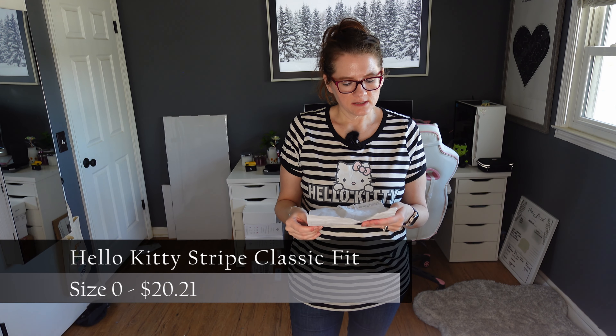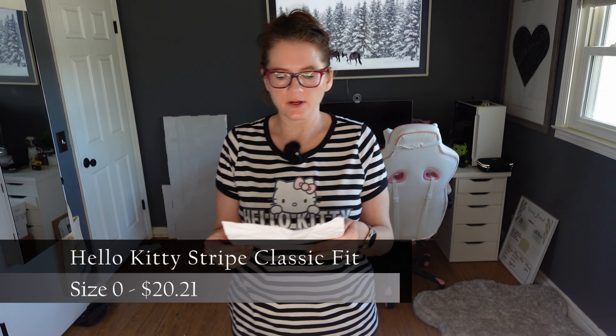I had a quick phone call I had to answer — we're still dealing with my daughter's broken ankle, that's a whole thing. Anyway, up first is this Hello Kitty shirt. It's the Hello Kitty Stripe Classic Fit Cotton Ringer — I paid $20.21 for it after taxes. I ordered this in a zero because it's a classic fit and I just wanted it to be a little roomier. My daughter likes to steal my stuff, so I knew this would be a twofer since she's really into Hello Kitty and Sanrio right now. It's a black and white stripe basic tee — I'm trying to gather some stuff for warmer weather and just thought it was cute.